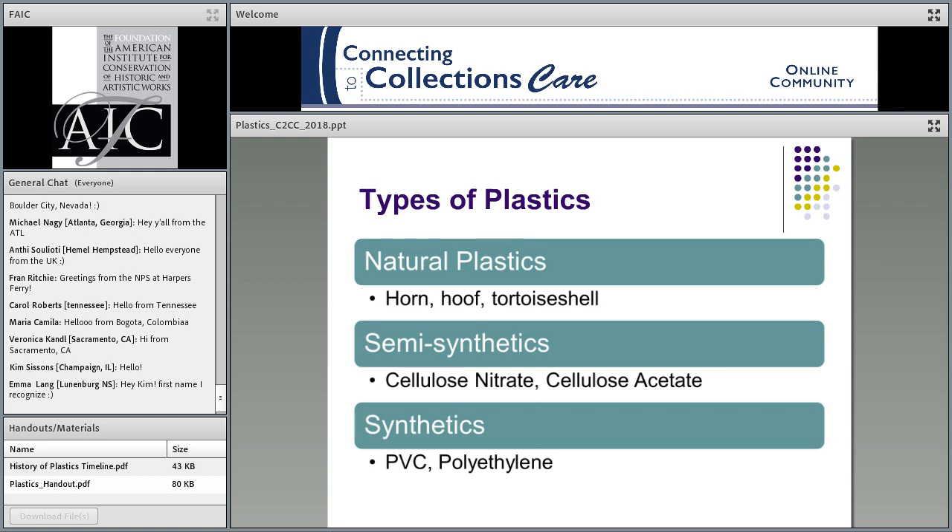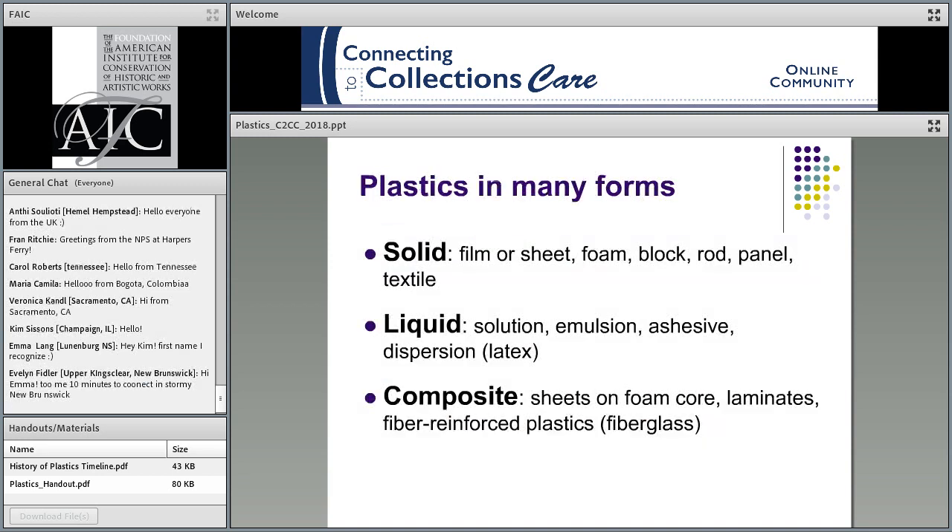There are types of plastics. There are natural plastics — things like horn, hoof, and tortoise shells. There's also a middle group of semi-synthetics, which have both a natural and a man-made component, such as cellulose nitrate and cellulose acetate. Their name tells you — cellulose is a natural component right there. And there are fully synthetic plastics, which tend to have 'poly' in their name: polyvinyl chloride, polyethylene, things like that.